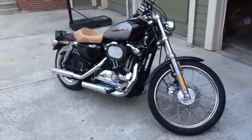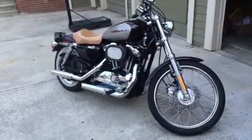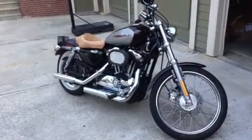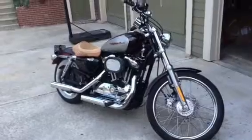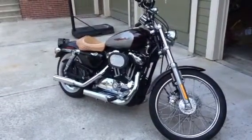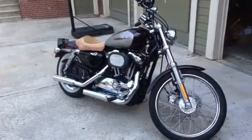You can see the air cleaner there, which looks new — and it is. The old one was just horrible; you could see it was broken in spots so it wasn't even filtering the air. I bought a Screaming Eagle air cleaner. The bike didn't come with the chrome cover — I've since bought one on eBay but I'm waiting for that to arrive.